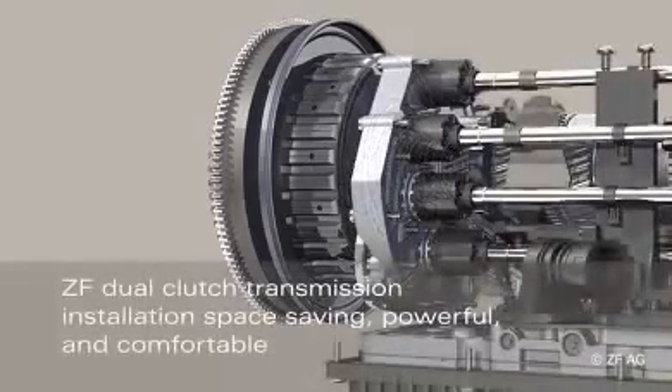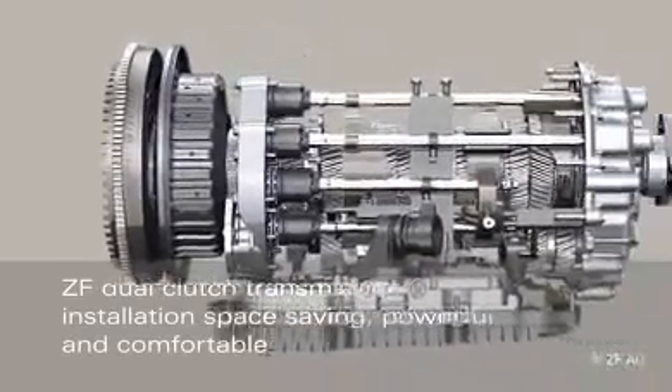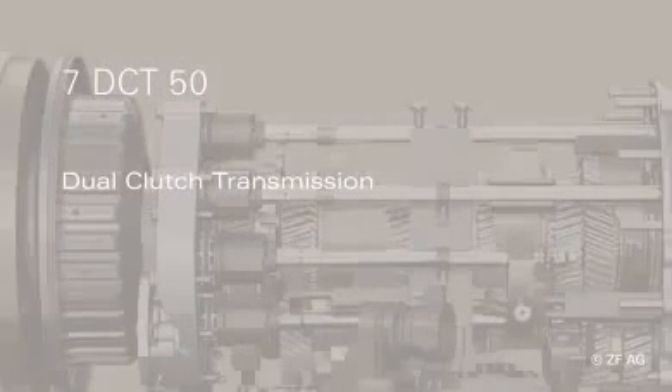The overall system, made up by vibration damping, starting and shift element, control unit, and the dual clutch transmission itself, enables optimum design with reference to the respective vehicle concept: installation space saving, powerful and economic, sporty and comfortable.